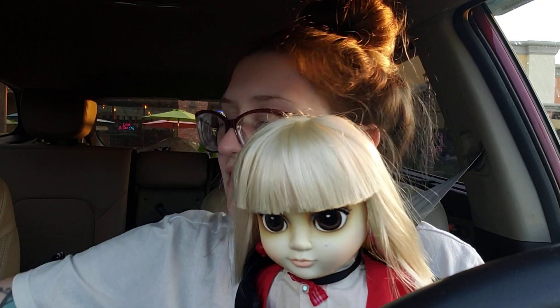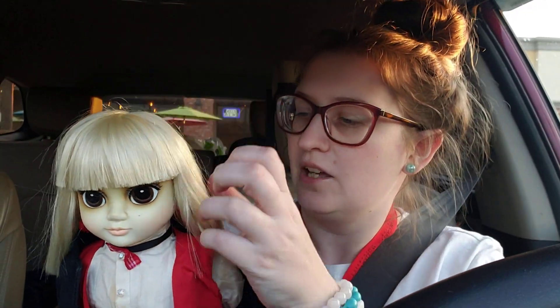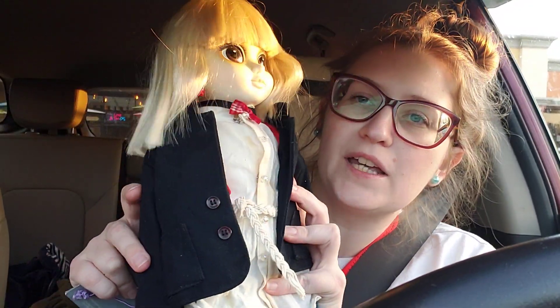She is a Margaret Keane big-eyed doll. Here's her little tag. These were made in the 80s but her artwork was really popular back in the 60s. This one's name is Bonnie and she's got kind of a boy outfit — definitely 80s, you know, menswear.